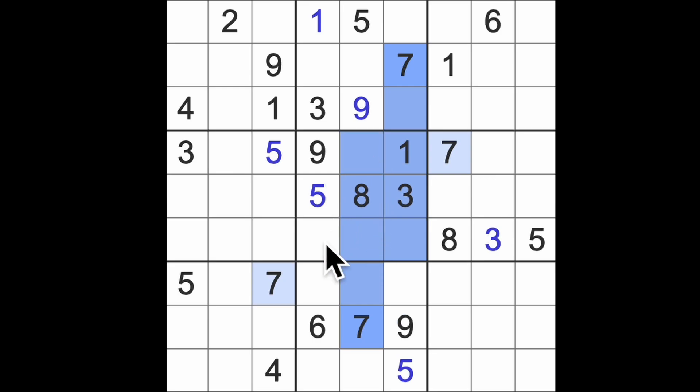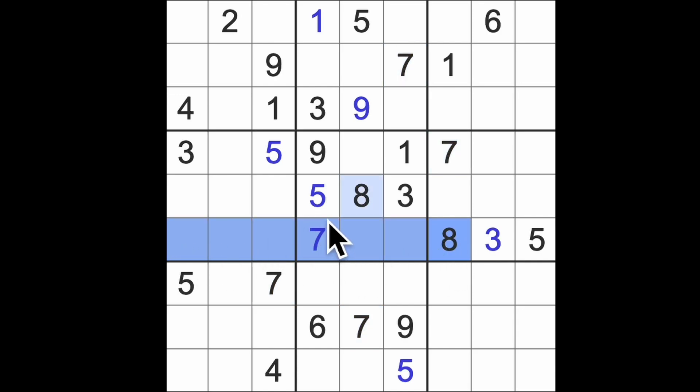Seven down, seven up. Eight across these rows.